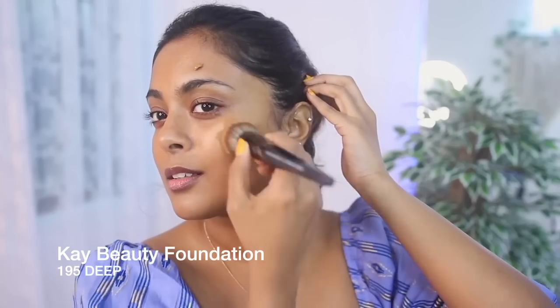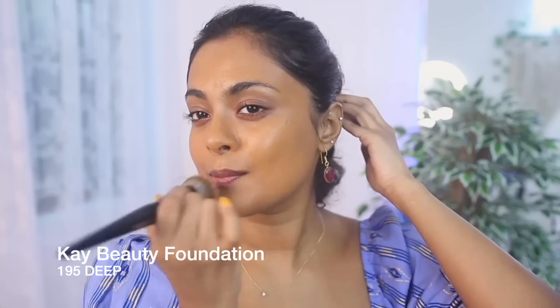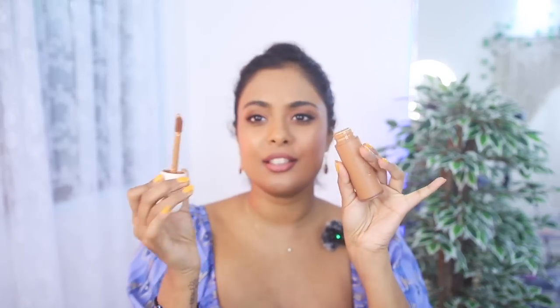This foundation is 3900 rupees for a 30ml bottle. I do not think this is a dupeable formula, but if you want to dupe it, I would say the K Beauty foundation — which goes for about 1200 rupees for roughly the same 25–30ml — is a good match. This one also comes with a doe-foot applicator, which is unique and cute.